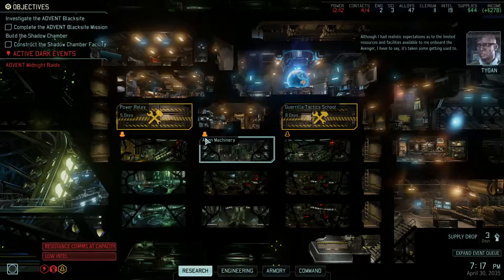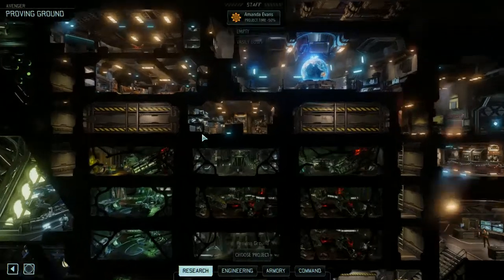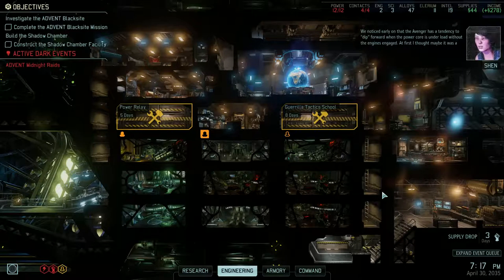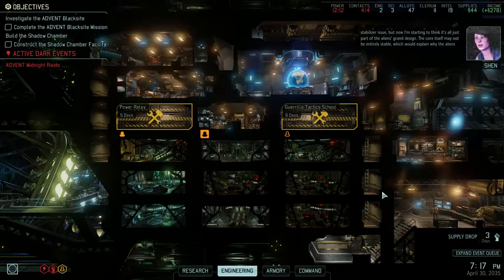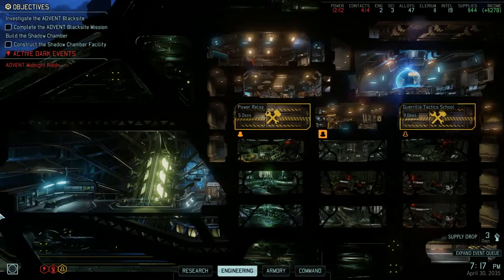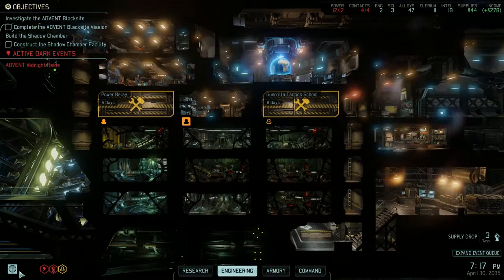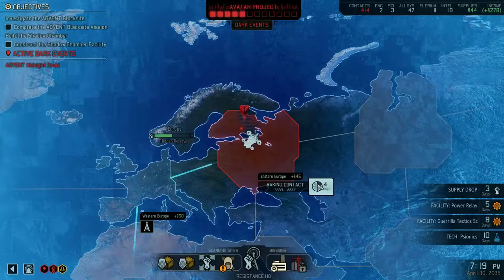Even with the ship's dampening field, frequent turbulence and the occasional evasive maneuver make it difficult to conduct experiments of any notable sensitivity. We noticed early on that the Avenger has a tendency to dip forward when the power core is under load without the engines engaged. At first I thought it was a stabilizer issue, but now I'm starting to think it's all just part of the aliens' grand design — the core itself may not be entirely stable.